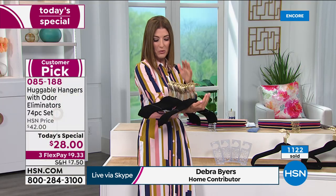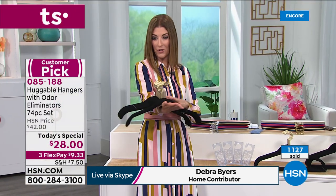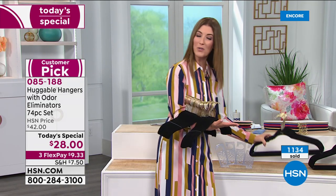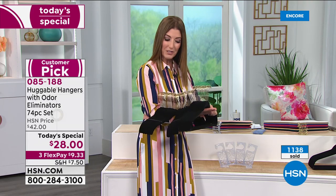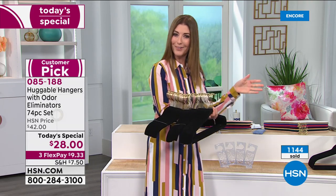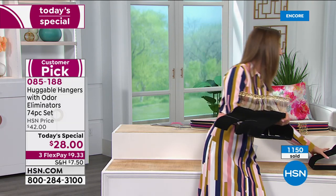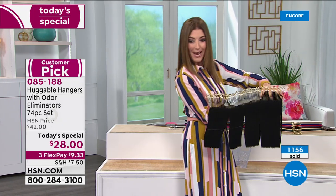For $28, you are getting 35 of the shirt hangers. Maybe you pick different colors for different rooms, different colors for different closets, or he gets one color and you get another so you're never fighting over hangers again. You're also getting 35 of the suit hangers — so here's what you're getting for less than $30.